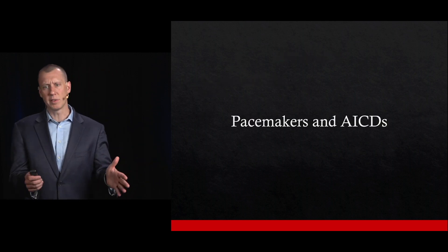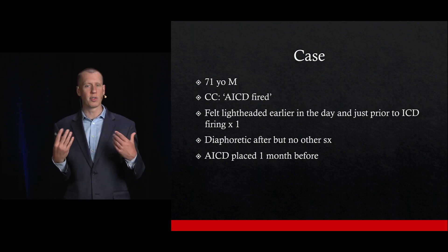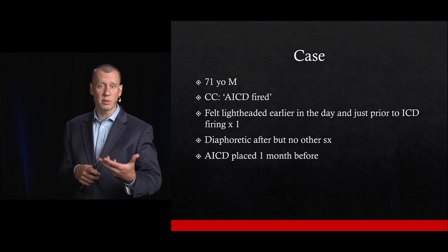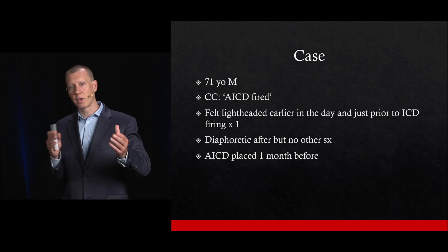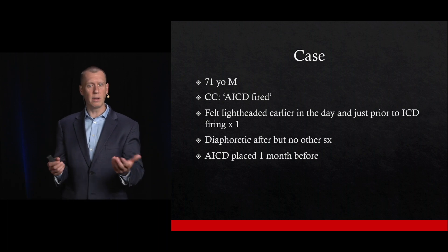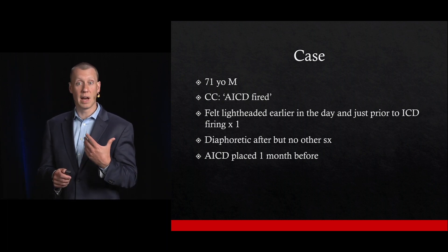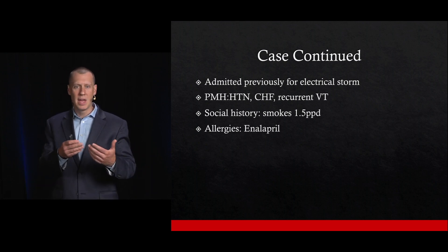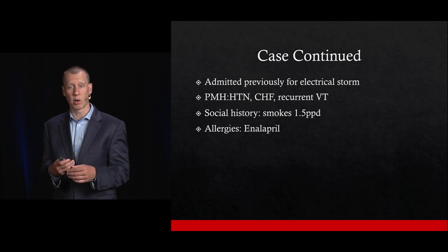Starting with pacemakers and AICDs, let's take an actual case to help understand how we might manage patients with AICDs and pacemakers. This is a 71-year-old male who came in because his AICD fired. He felt a little lightheaded earlier in the day, was somewhat diaphoretic, but otherwise felt well. He had the AICD placed about a month ago for Electrical Storm — recurrent ventricular tachycardia. His past medical history was significant for hypertension, CHF, and recurrent ventricular tachycardia.